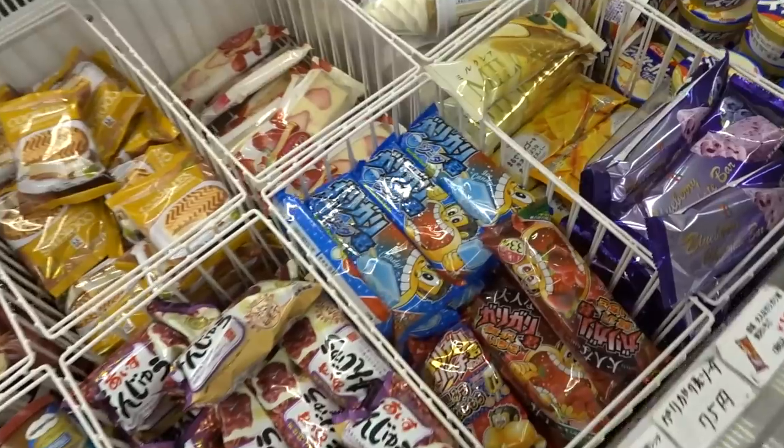A friend of mine recently mentioned that Gari Gari-kun has a new special flavor, which piqued my interest, so I wanted to check it out. I busted into the 7-Eleven and grabbed it.